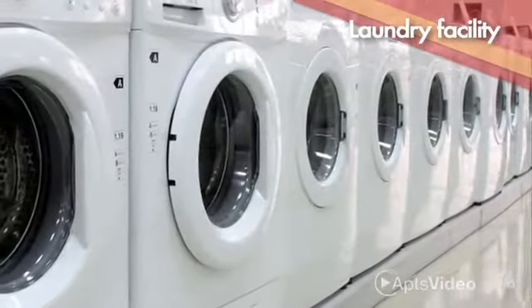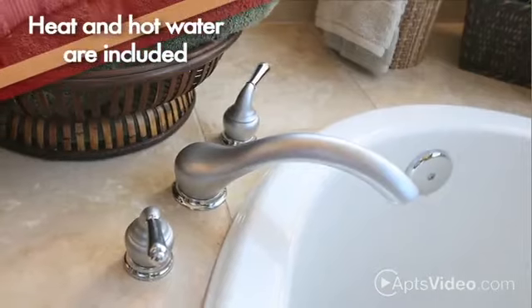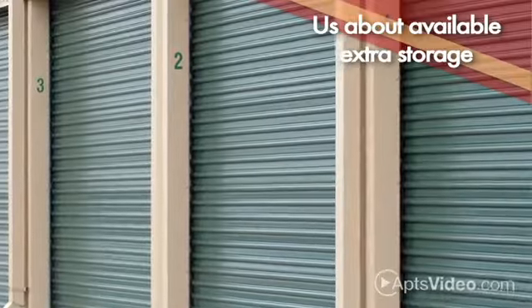We offer a laundry facility for your clothes care, and you'll be glad to hear that the heat and hot water are included in your rent. Be sure to ask us about available extra storage as well.